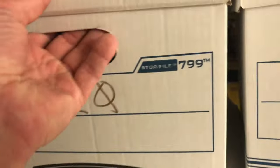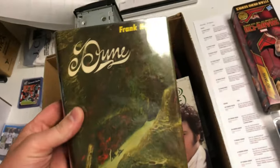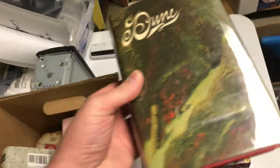Box 20 actually happens to be right here. We're just going to pull it out and put it on that table. A Rawlings mitt, some bears, and a first edition of Dune.